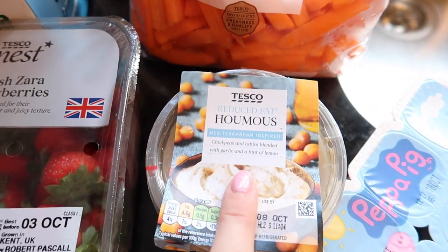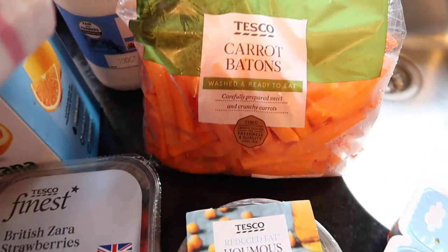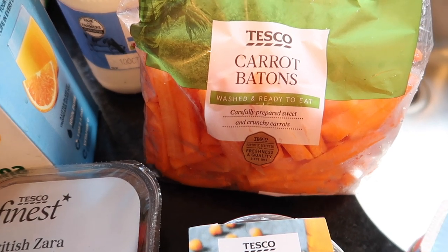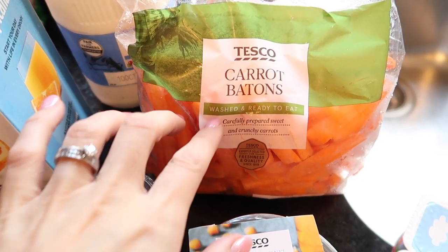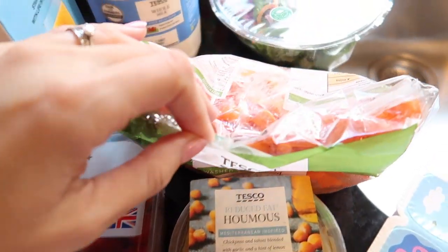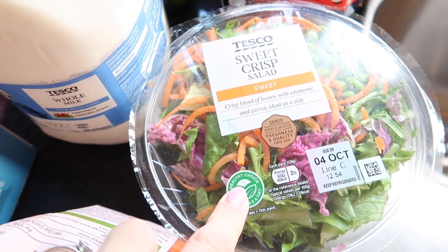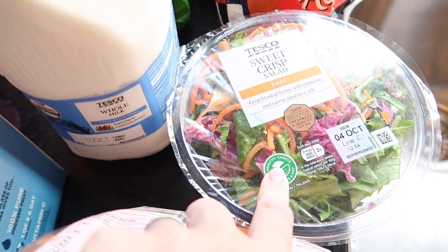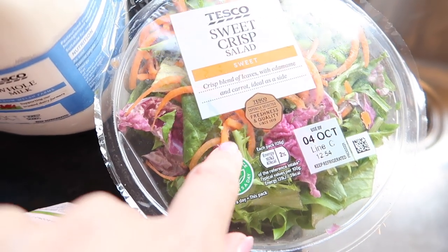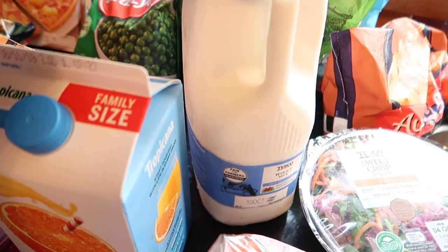I've got some reduced fat hummus — only I really like this but I do like dipping carrots in it. I've been really lazy and bought carrot batons just because I'm a bit short on time and I can just eat those straight at lunchtime, just scoop and dip. I've also got some sweet and crisp salad which I'll put on the side of my plate with whatever I'm eating, just to fill me up a bit.